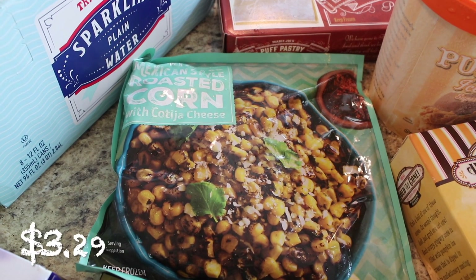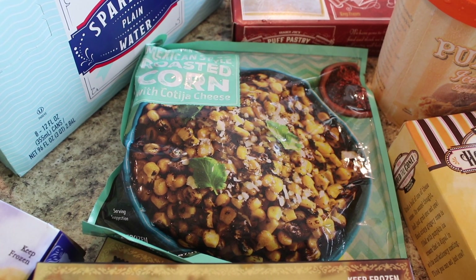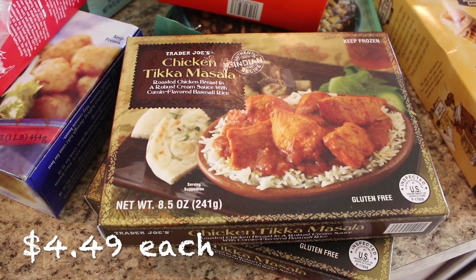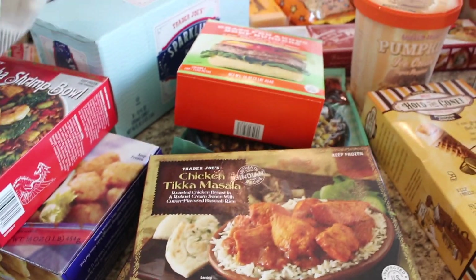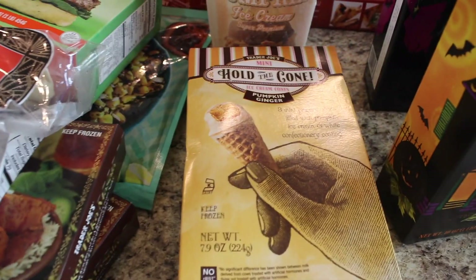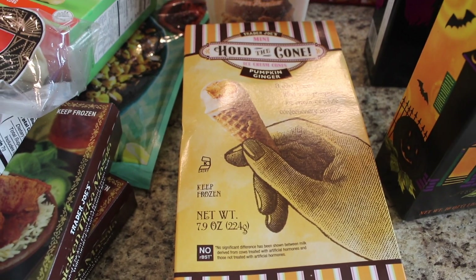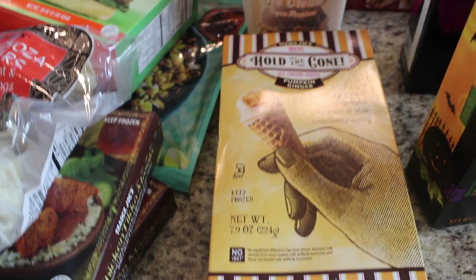I also got some Mexican style roasted corn — so yummy with tacos. And then I picked up some chicken tikka masala, which is just nice to have on hand for lunch. And then some fun fall finds! I'm so excited because I've never tried either of these items and I've heard they're so good, so I'm really looking forward to trying them out this weekend.